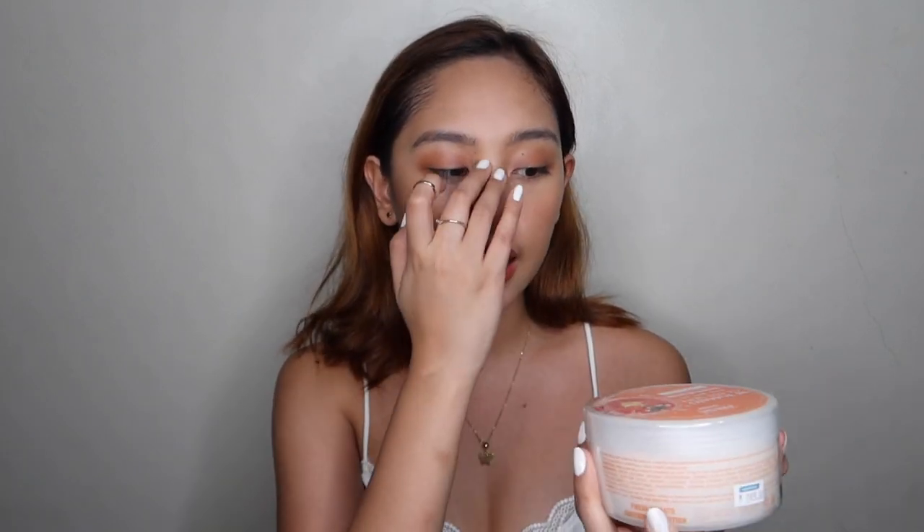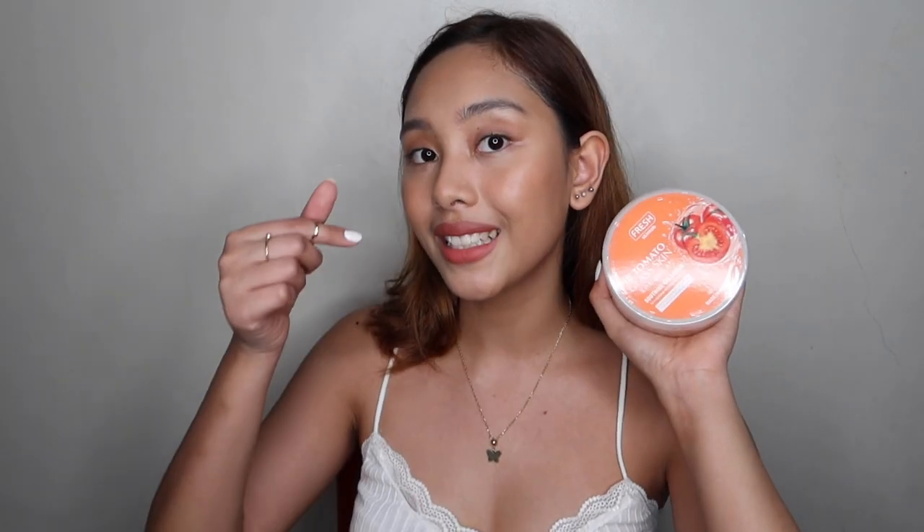Next is the highly recommended Fresh Skin Lab Tomato Glass Skin — 98% tomato. I already have the Jeju Aloe Ice from Fresh Skin Lab and I liked it, almost finished it before switching back to Luxe Organics aloe vera. This tomato one is supposed to give glass skin, and Katrin Bernardo is the model for it. It's priced at 249 pesos. The packaging is similar to the Jeju Aloe Ice. I really want to try it — I've been thinking about it for a while.